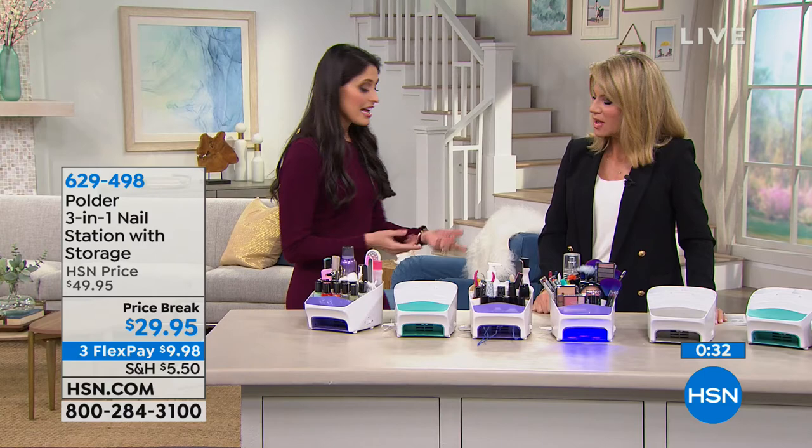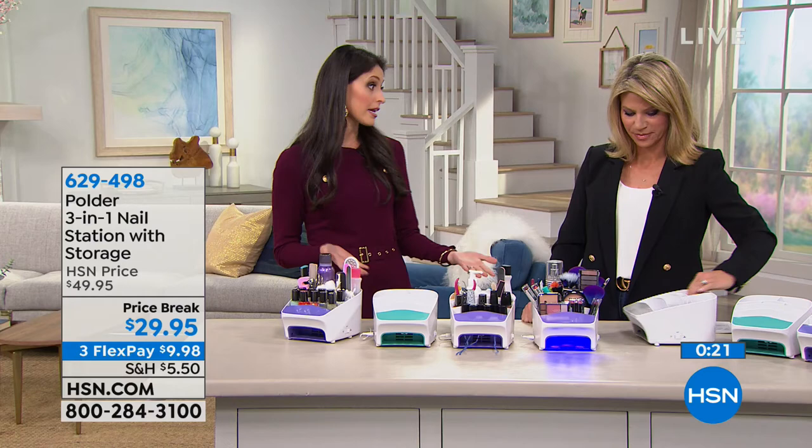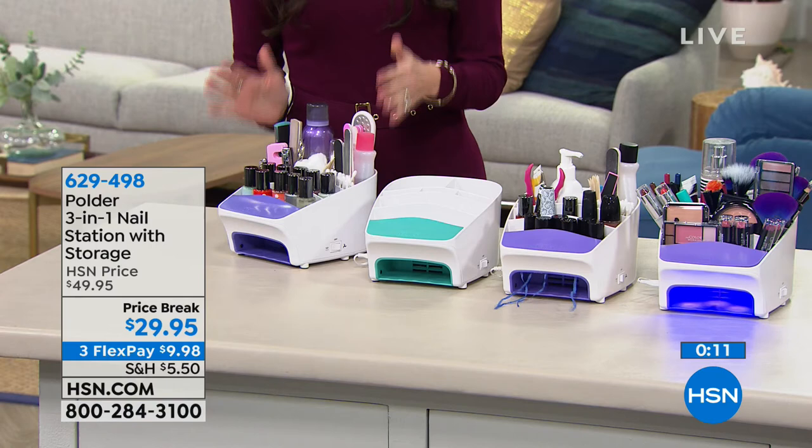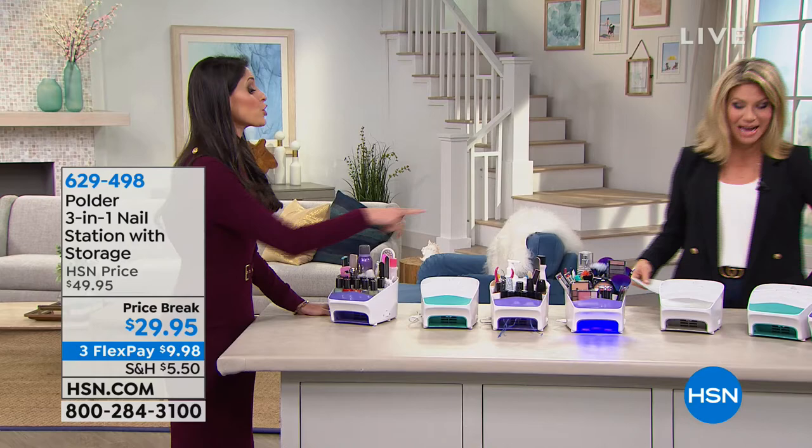Think about cost — purchasing one of these and having it forever is less expensive than getting your nails done one time. I personally have saved hundreds of dollars. In this line of business, my nails have to look great. I went from going to the salon every two weeks to not going at all since I got this product. And everything's organized. It's only $29.95 — a great offer. I'm thinking I need two of these. I have a lot of nail polish.